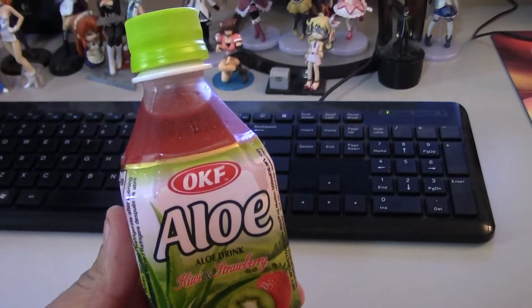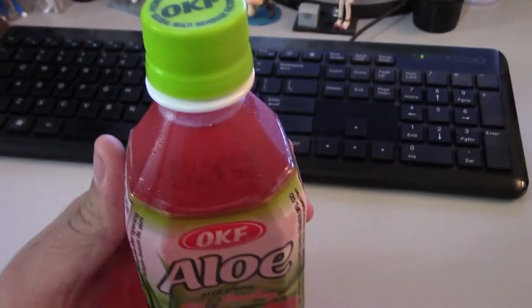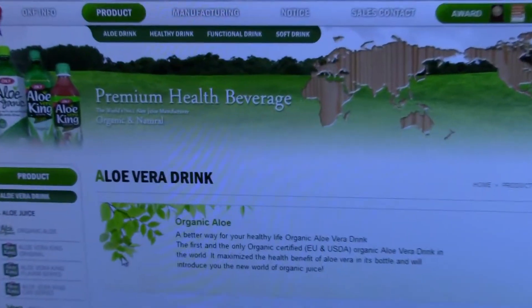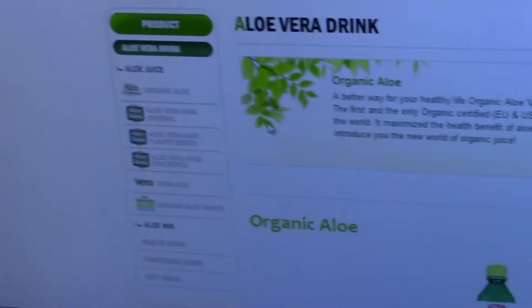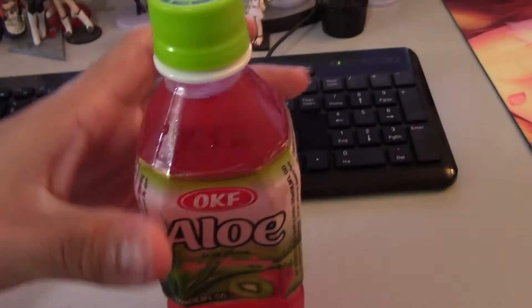I just got back from Baltimore, I've got a headache, so maybe I can go ahead and try some of this aloe drink to soothe the headache — I heard it helps with headaches. Also, I looked on the OKF site right here under aloe vera drinks, I looked everywhere, and I can't even find this product, so it's probably discontinued already and I just have an old bottle.